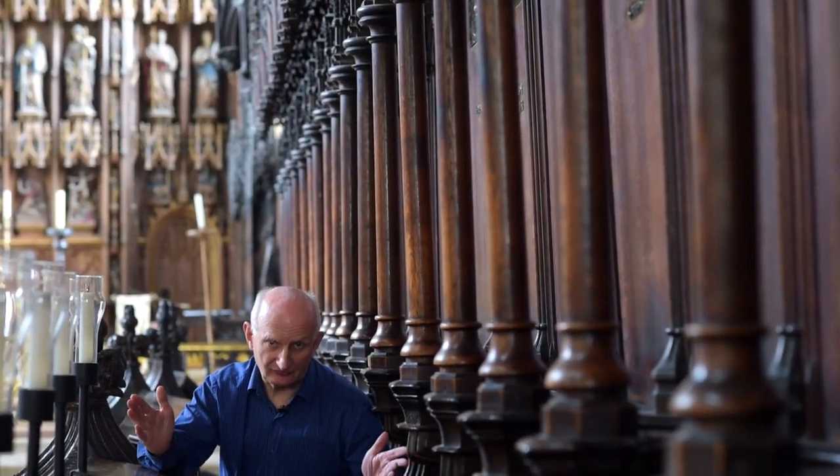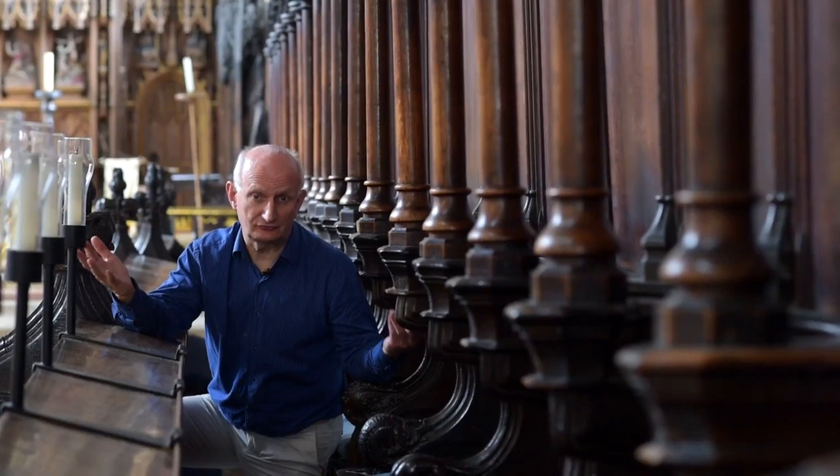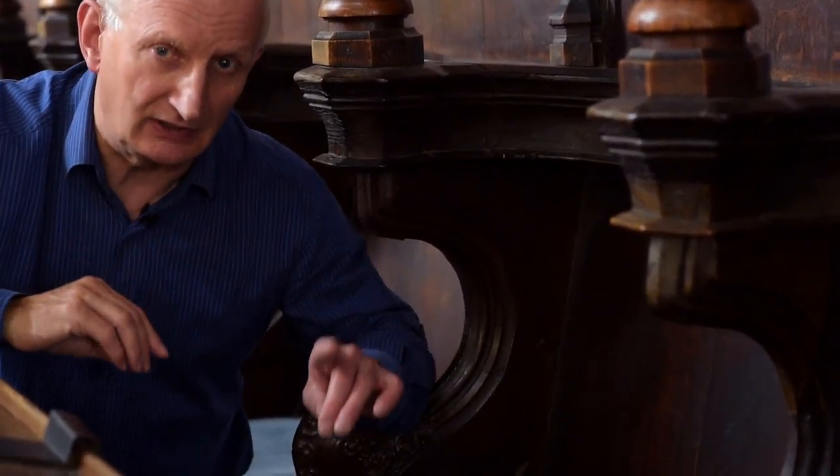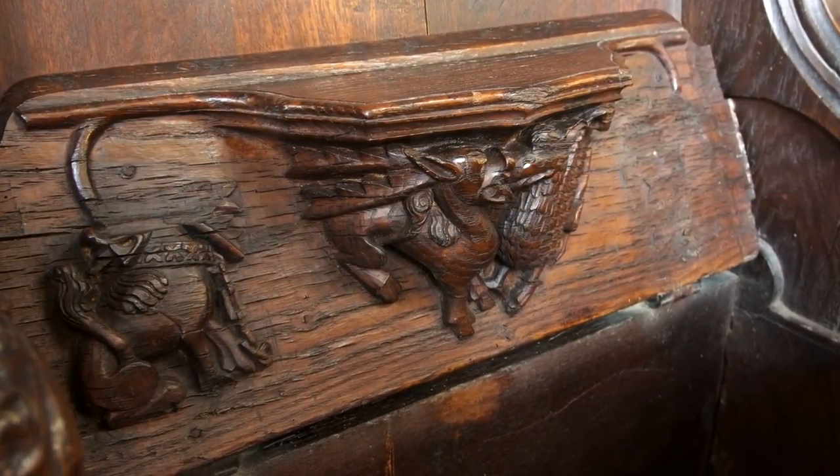During the Reformation, many of this church's great treasures were sold off or simply destroyed, though a few traces remain. Underneath the choir seats are the beautifully carved misericords, and under this seat you can see two dragons rubbing noses.